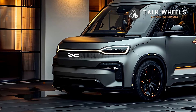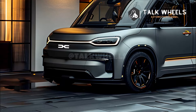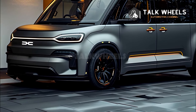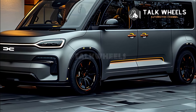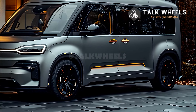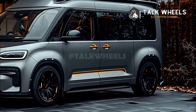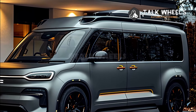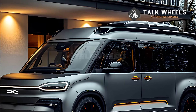As a conclusion, the 2025 Dacia Duster is a useful and affordable SUV that strikes a good balance between value, efficiency, and performance. This vehicle is a great choice for people who need a flexible one because it is built to last and can go off-road.